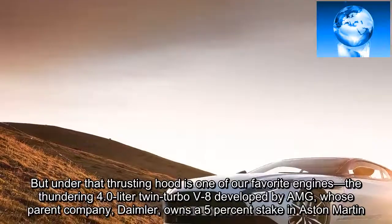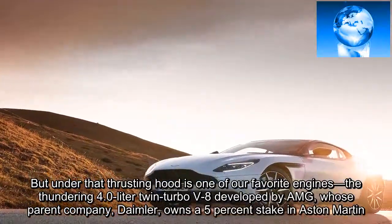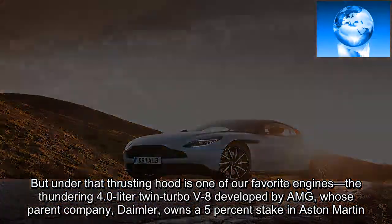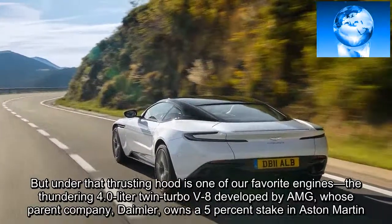But under that thrusting hood is one of our favorite engines — the thundering 4.0-liter twin-turbo V8 developed by AMG, whose parent company, Daimler, owns a 5% stake in Aston Martin.